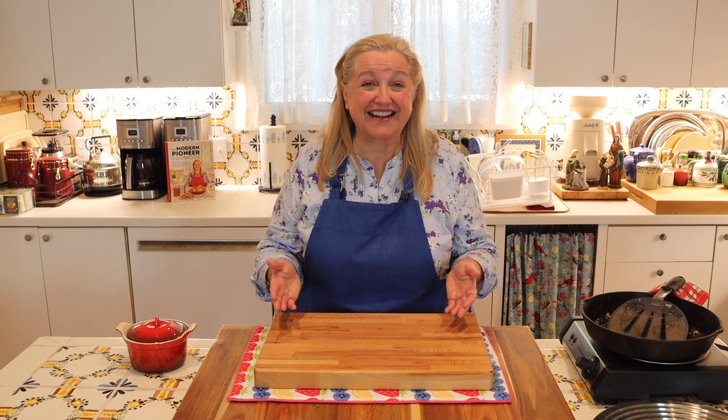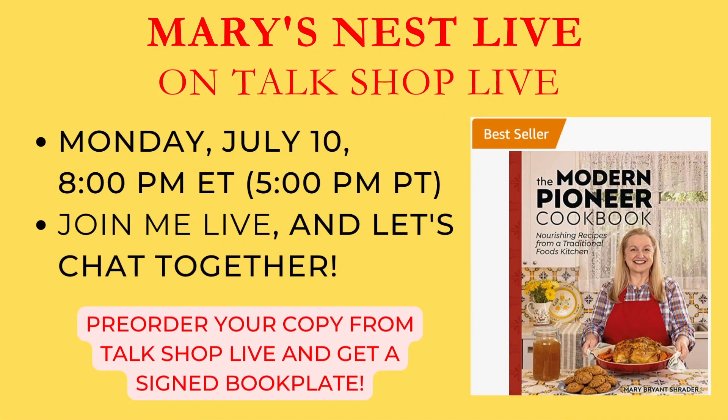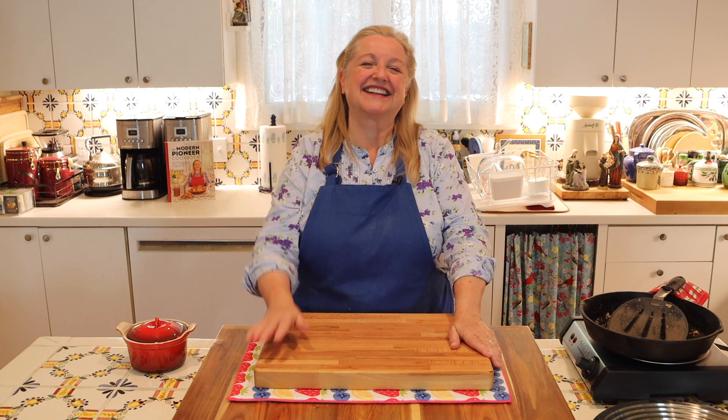So I hope you'll join me live tonight, July 10th on Talk Shop Live at 7 p.m. Central, 8 p.m. Eastern. We're going to have a lot of fun — we're going to cook and we're going to chat. I look forward to seeing you then right here in my Texas Hill Country kitchen. Love and God bless.